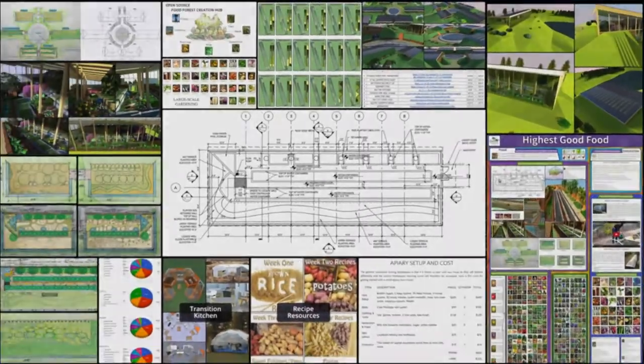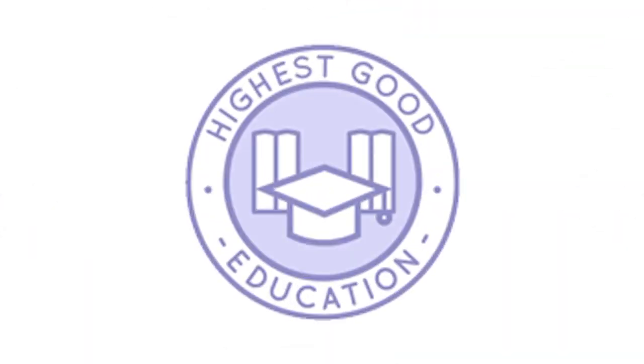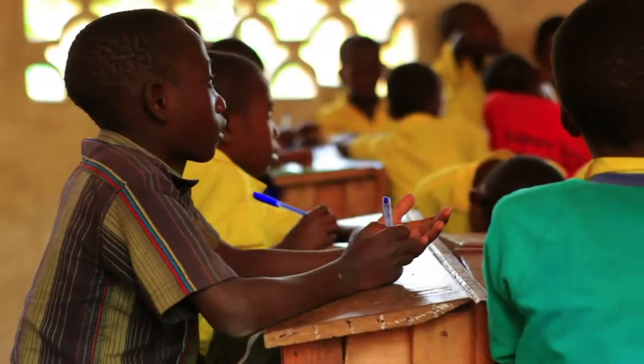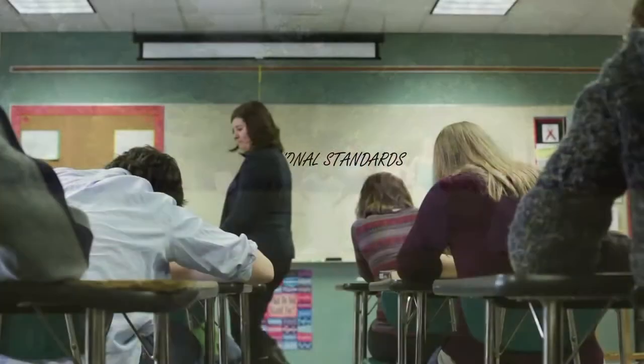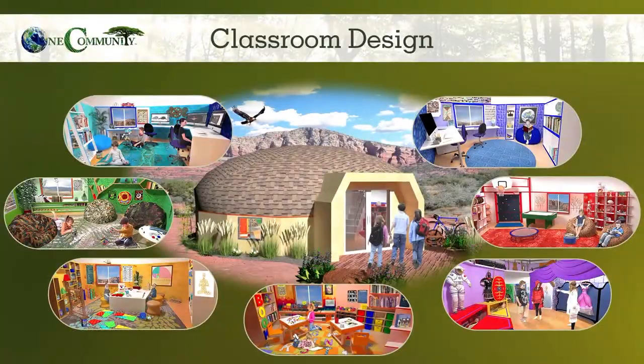The next component is Highest Good Education. This component is complete and pretty much ready to launch once we're on the property. One Community's approach to Highest Good Education is designed for all age groups, adaptable to any schooling environment, inspiring and fun for all participants, and includes national standards, all subjects, lesson plans, teaching strategies, learning strategies and tools, classroom design, and more.